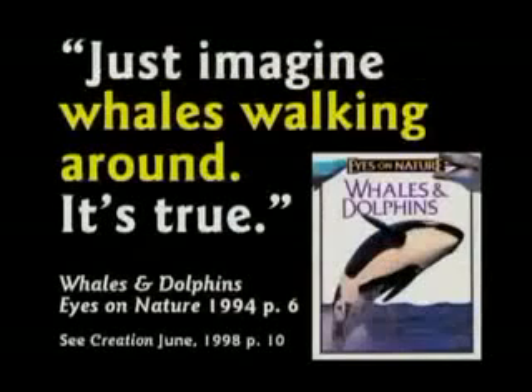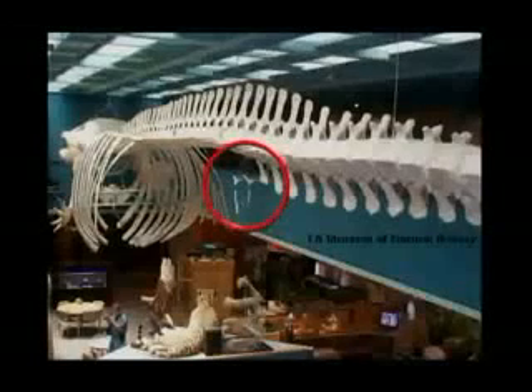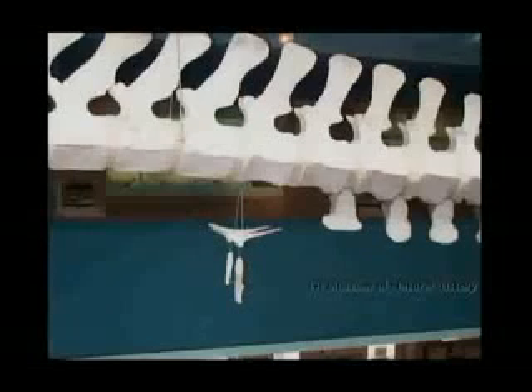This one says, just imagine whales walking around. These little bones right there are what they're talking about. Just imagine him walking around. Well, he needs a good imagination and some LSD to be able to see that whale walking in real life.